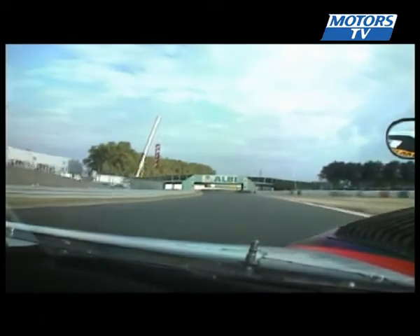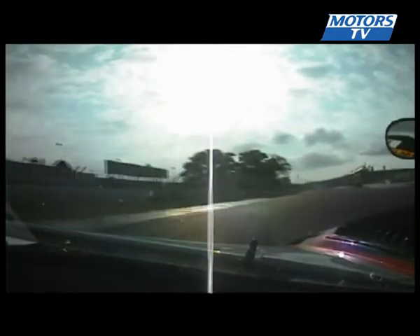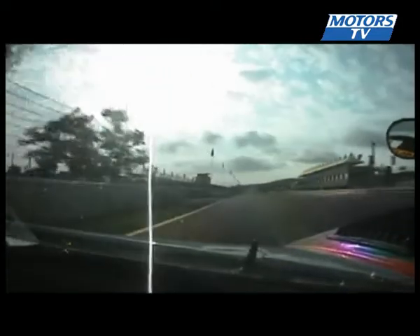A final time on the brakes and a last chance to overtake before the final bend which leads us back to the start-finish straight. That is a lap of Albi on its 80th birthday.